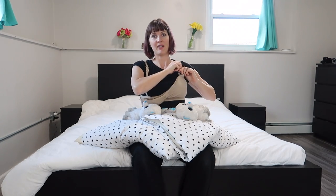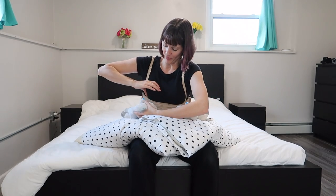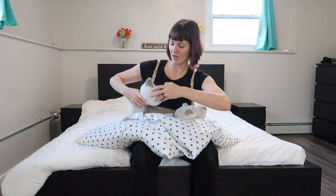Then you unsnap your bra and latch both babies — when you're new to it you really have to work on the latch, so you may need to do one at a time at first, squeezing and helping them get it right. Then monitor both. Halfway through, burp them one at a time — take one off and burp her while the other is still nursing, then put her back, burp the other, and keep going. Burping mid-feed can help prevent gas and colic.